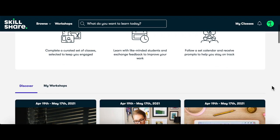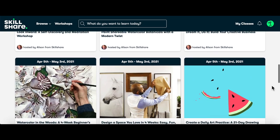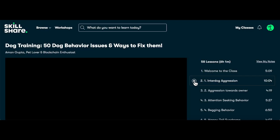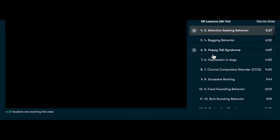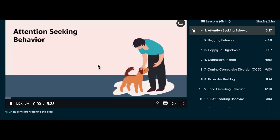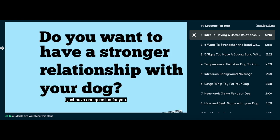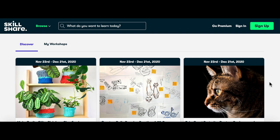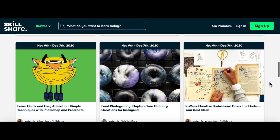Let me take a moment to tell you about the sponsors of this video. Skillshare is an online learning community with thousands of classes for creative and curious people on topics including illustration, design, photography, video, freelancing, and a lot more. Millions of members come together to find inspiration. Personally, I've been using Skillshare to learn about how to train a dog and how to do things for Zoe, and I've found it very useful. The first 1000 people to click on the link will get a free trial of the premium account.